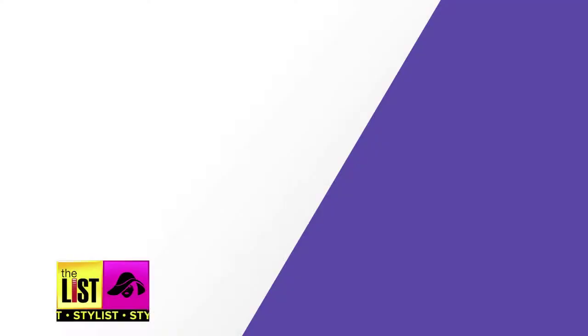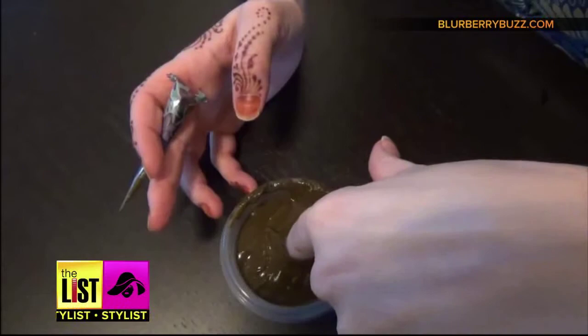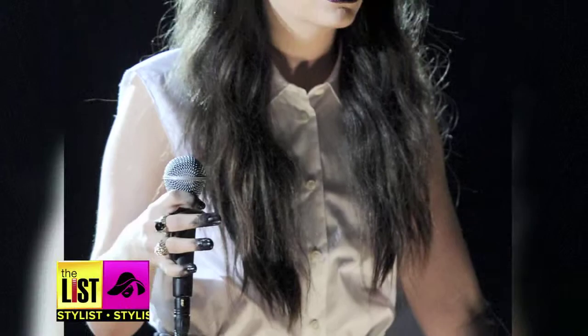First up on our list, the origin of nail treatments began way back in 5000 BC in India, where women dyed their fingertips with henna — applying a nice, thick, even coat. Award-winning singer Lorde even brought a version of this trend to the stage in her 2014 Grammy performance.